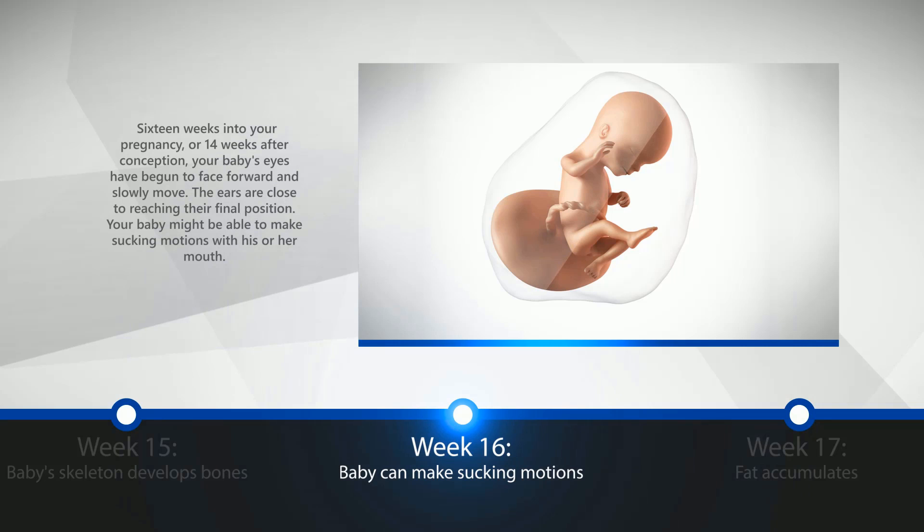Week 16: Baby Can Make Sucking Motions. 16 weeks into your pregnancy, or 14 weeks after conception, your baby's eyes have begun to face forward and slowly move. The ears are close to reaching their final position. Your baby might be able to make sucking motions with his or her mouth.